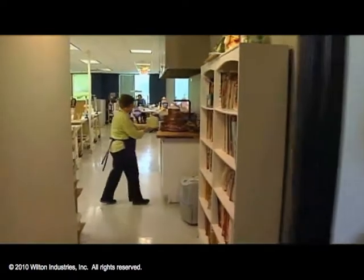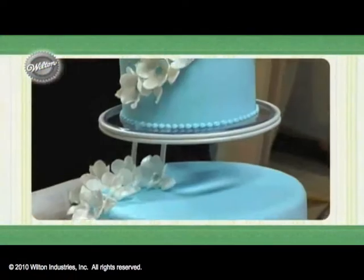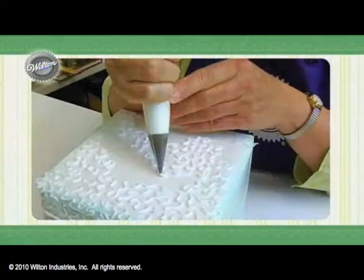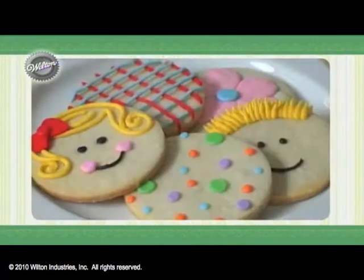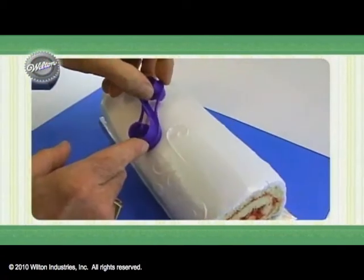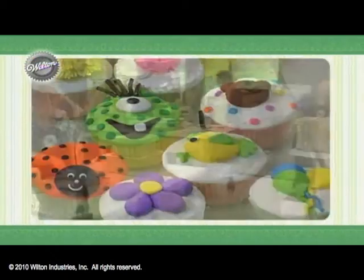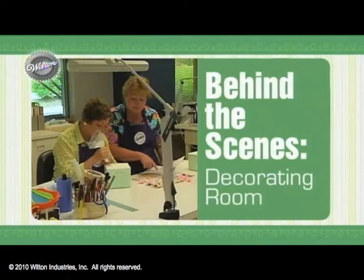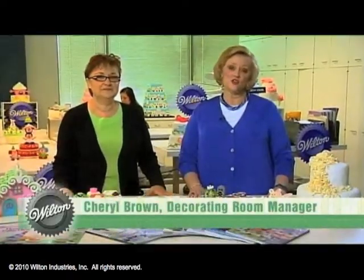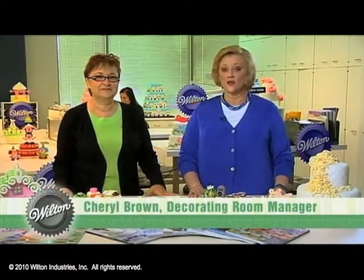Welcome to Behind the Scenes at Wilton. I'm Nancy Seiler and today we're opening the door to the decorating room, where creative ideas become a reality. Our tour guide today is Cheryl Brown, manager of the decorating room, and thanks for inviting us into your fun-filled world here.